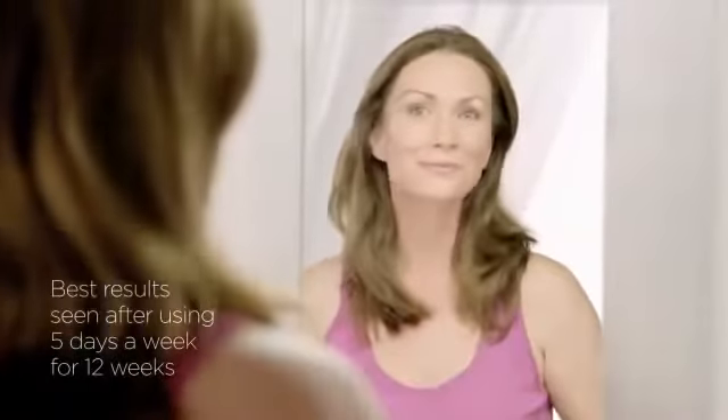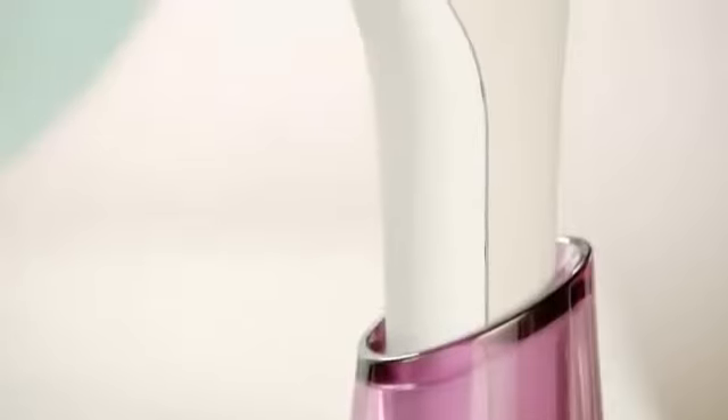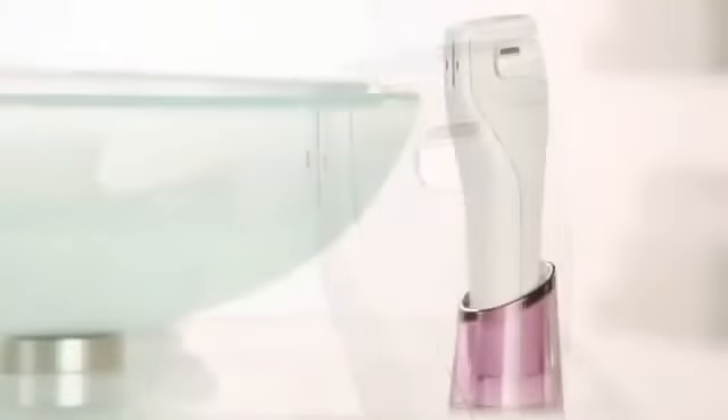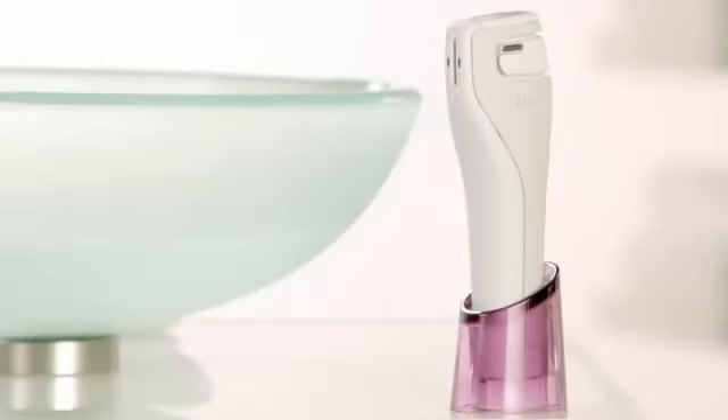Best results are seen after the full 12-week period. Because the TRIA age-defying laser targets such specific areas, there are limited side effects and virtually no downtime. That's how the TRIA age-defying laser can give you professional anti-aging results at home.